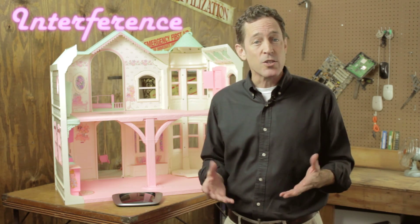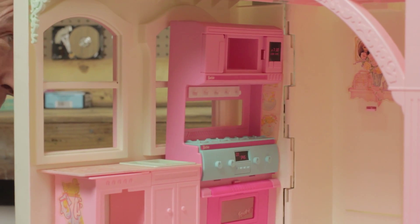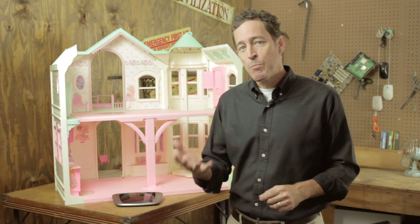The first thing Barbie should think about is interference. Certain household devices operate in the same wireless spectrum as Wi-Fi. So if Barbie places the router next to her microwave, for example, it could cause her internet connection to drop every time Ken microwaves a burrito. Bluetooth devices and even baby monitors can also cause interference, so Barbie shouldn't position her router near an infant wearing a wireless headset, either. Barbie should also make sure her wireless network isn't set to the same channel as her next door neighbor's network, since competing wireless signals can also be a troublesome source of interference.